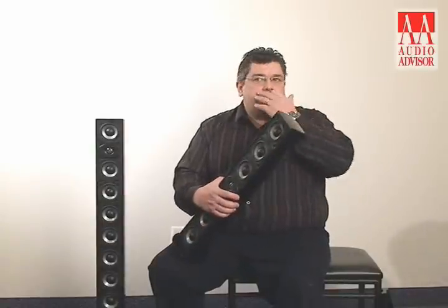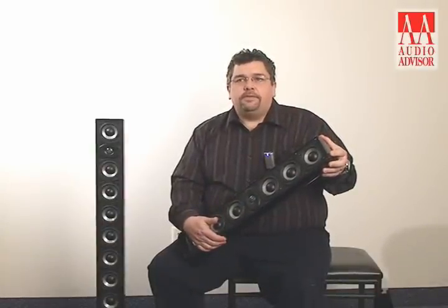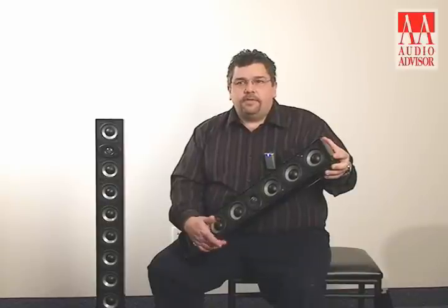This is an Audio Advisor exclusive video. My name is Gord Van Kessel, Director of Engineering for Athena Loudspeakers. It's worth mentioning before I start that five or six years ago, with the advent of flat panel video solutions, it forced quality speaker designers to face new and significant challenges.